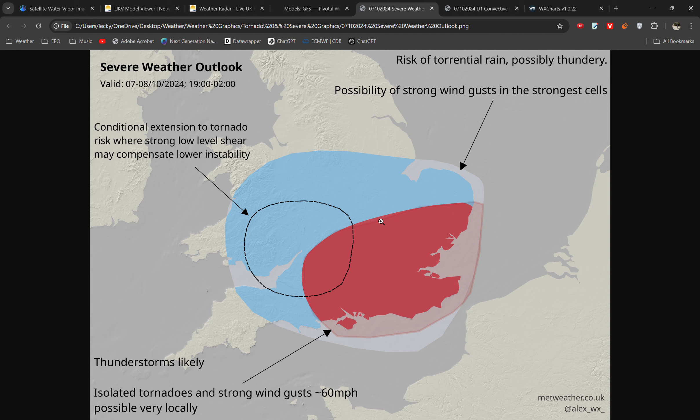The main area of interest is this red zone here. We've got the highest risk of thunderstorms and also the chance for isolated tornadoes and strong wind gusts which I'm going to explain shortly. In black we have the conditional extension of this tornado risk, and also in blue we have the general region at risk for thundery rain and possibly strong wind gusts.